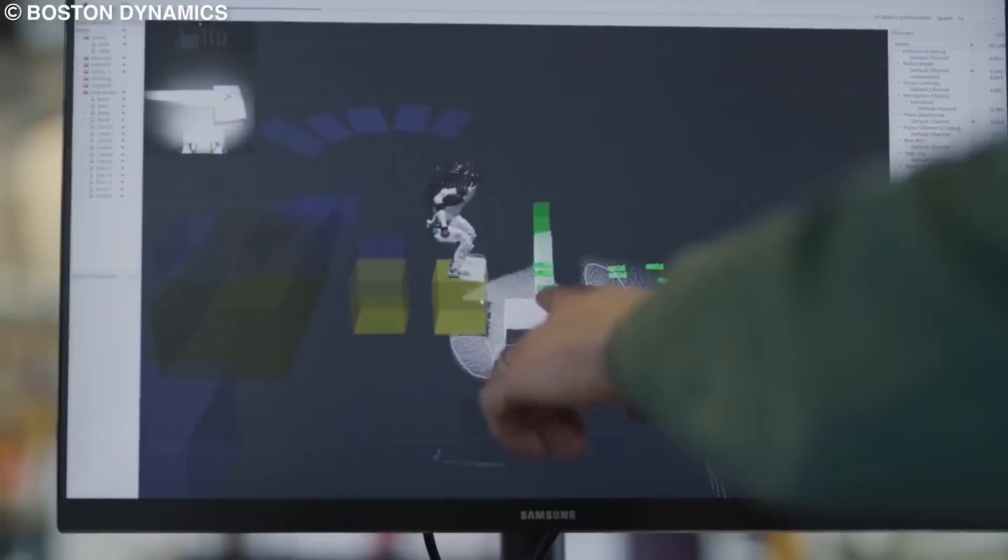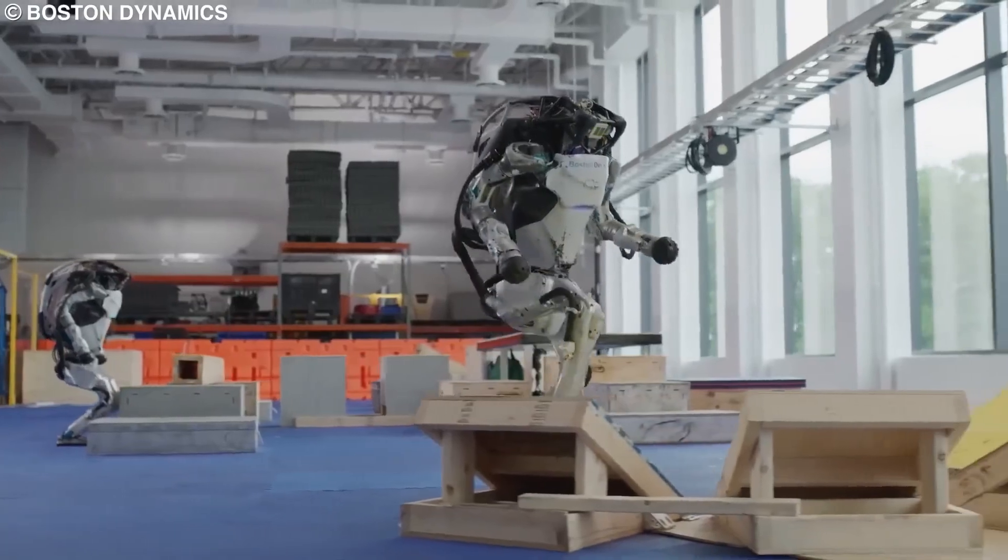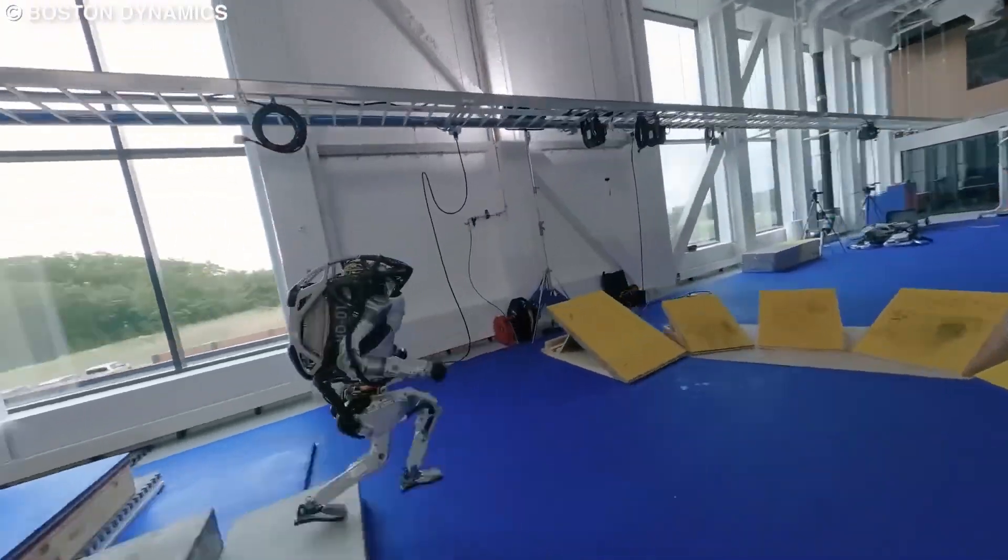Welcome to Future Territory. Armed robots have become a reality and are no longer just a fictional concept depicted in movies like The Terminator.